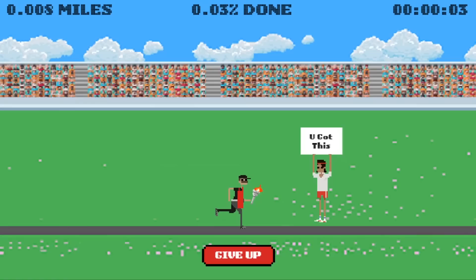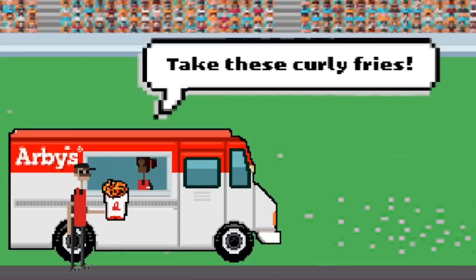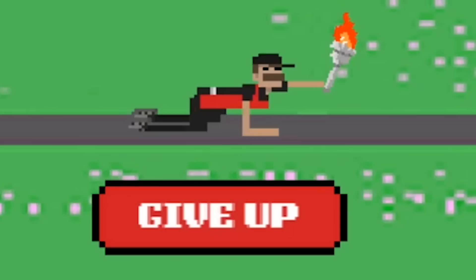Hey guys, I have a cool little treat for you today. We're going to be playing the Arby's Greek Gyro Games! Now what is this exactly? Well it's a silly take on 90s 8-bit games, and if you complete the 26.2 mile virtual marathon you will get a coupon for a free Arby's Gyro.